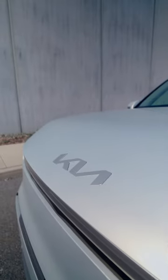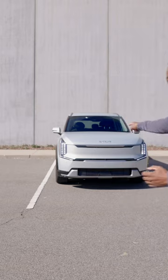The heart wants a baller SUV, but the brain needs a minivan to carry the kids around in. Well, here's a car that nearly perfectly combines the two.